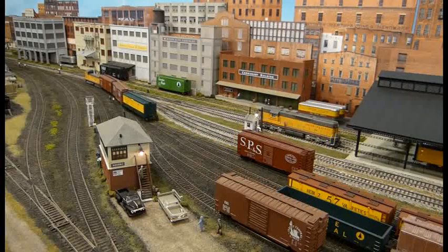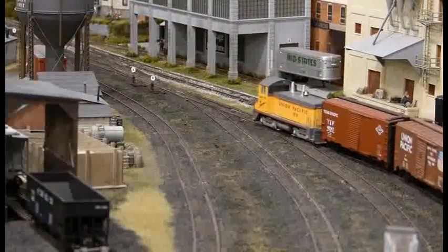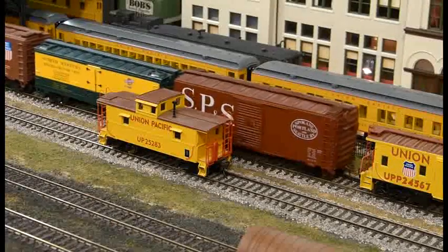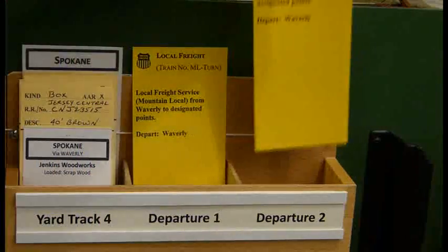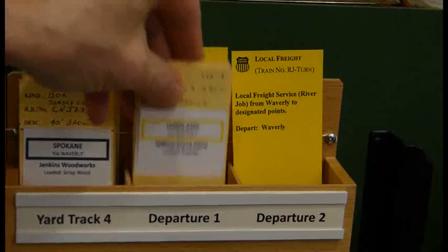The Yardmaster returns and picks up the Highland boxcar from track number one. He now has all of the cars he wants for the ML Turn, and he moves the string of cars to the departure track and couples them onto the waiting caboose. The Yardmaster knows that the ML Turn could take as many as eight cars, so he'll see if any of the inbound trains have cars that could be added to the local freight before moving a road engine to the departure track. He completes his paperwork by putting train labels in the departure track boxes and placing the car cards for the ML Turn cars in the box for departure track number one.